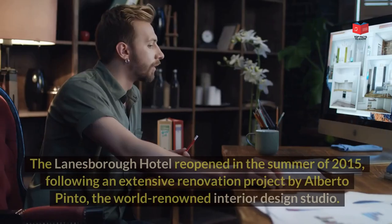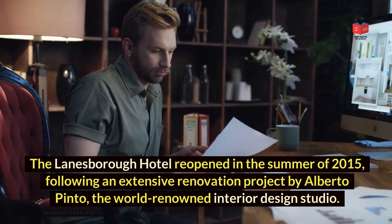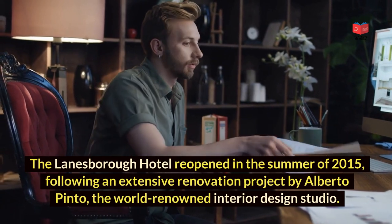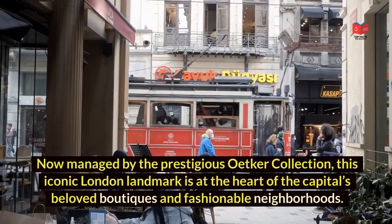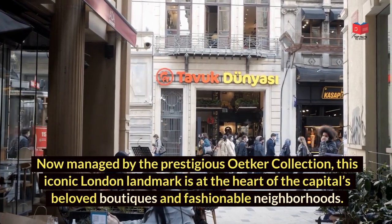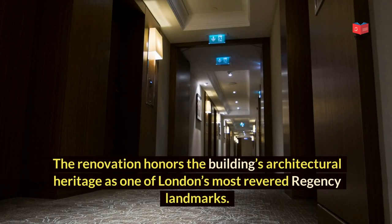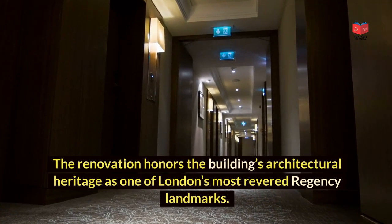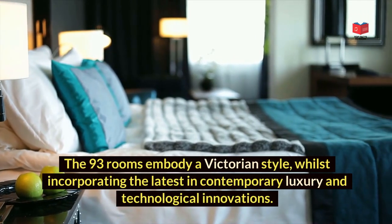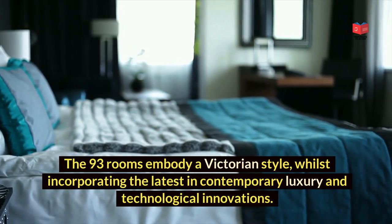The Lanesborough Hotel reopened in the summer of 2015, following an extensive renovation project by Alberto Pinto, the world-renowned interior design studio. Now managed by the prestigious Oetker Collection, this iconic London landmark is at the heart of the capital's beloved boutiques and fashionable neighbourhoods. The renovation honours the building's architectural heritage as one of London's most revered Regency landmarks. The 93 rooms embody a Victorian style, whilst incorporating the latest in contemporary luxury and technological innovations.